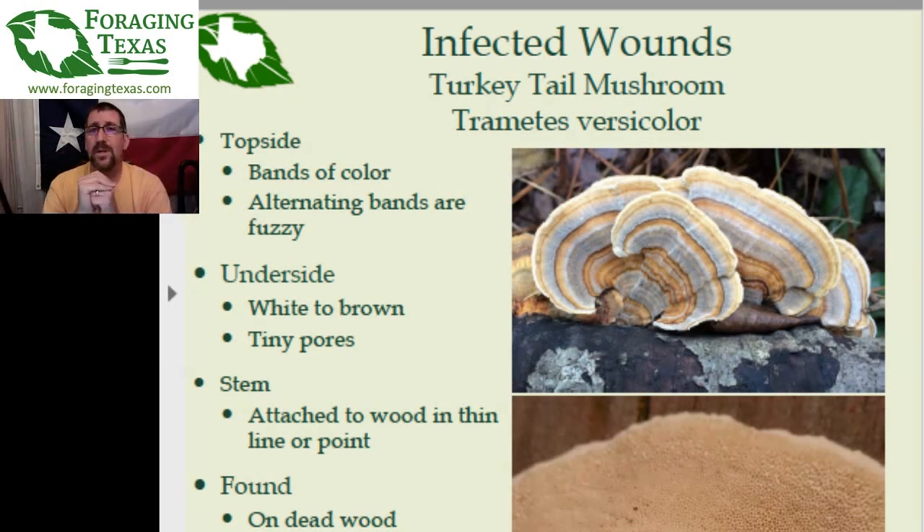The bands will be alternating, looking almost like the growth rings on a tree. The bands on the top side will alternate between fuzzy and smooth. If you feel the turkey tail between your fingers, it will have a slight velvety feel to it, and if you look really closely, you will see the bands alternate in fuzziness. When you flip the turkey tail over, you will see that instead of gills, it has all sorts of tiny pores — tiny little holes. These are almost microscopic. If you have good eyes you'll see them without a magnifying glass, but a magnifying glass will help tremendously.